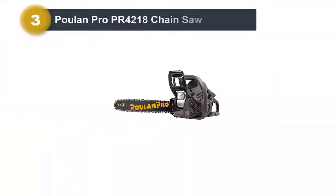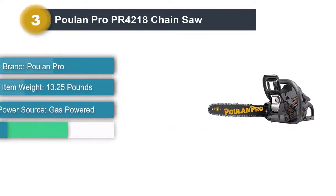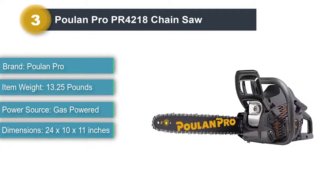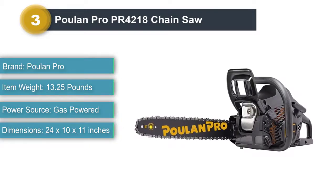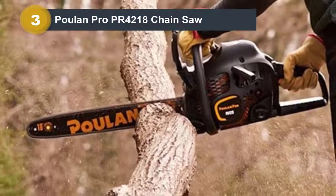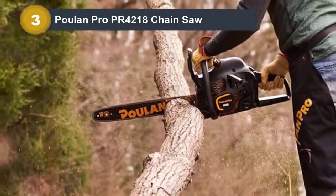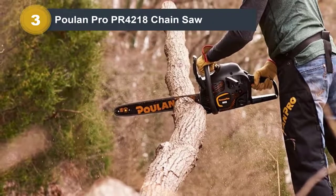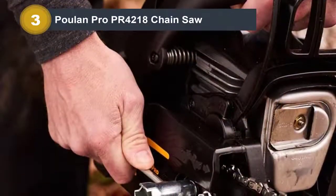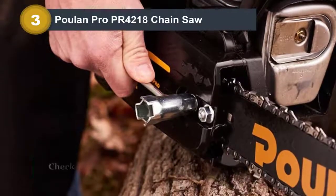Number 3: Poulan Pro PR4218 Chainsaw. The Poulan Pro PR4218 is lower in our list as it is not the most reliable chainsaw. Although it has a 42cc two-cycle engine which allowed us to cut through strong, thick materials with ease — like medium-duty storm cleanup, tree-felling, and firewood cutting — it will vibrate on startup, though an anti-vibration system helps reduce that. The company added OxyPower technology offering better fuel efficiency, more power, 70% fewer emissions, and 20% lower fuel consumption. However, we found this chainsaw particularly difficult to start, and the bulky design made it uncomfortable to hold.